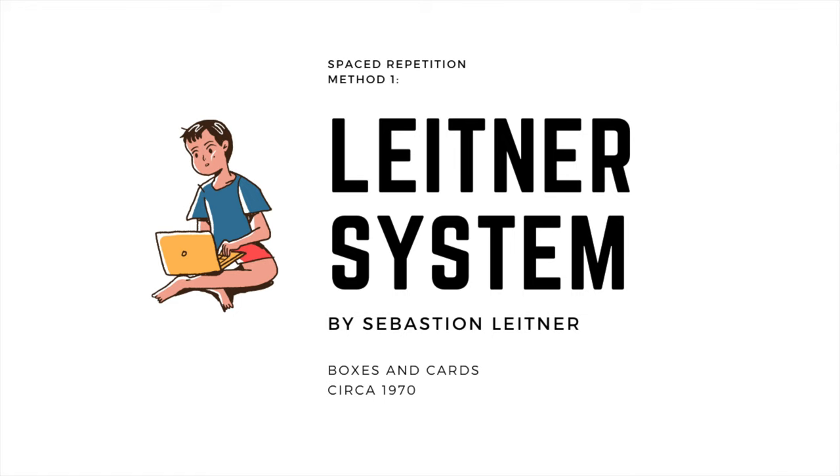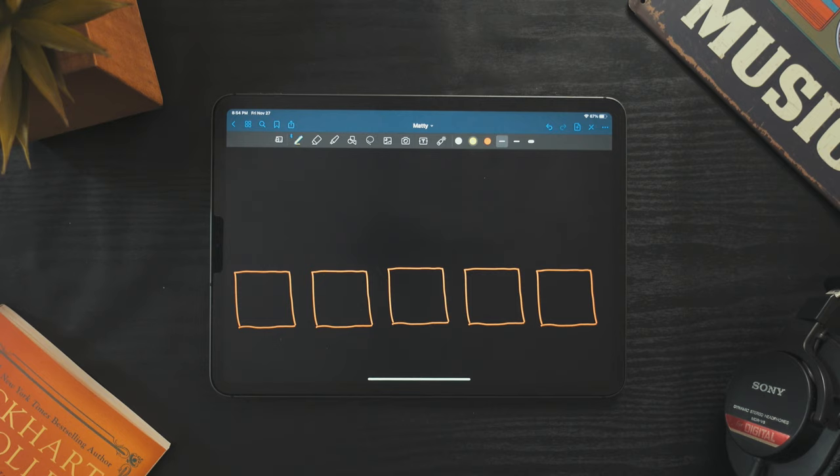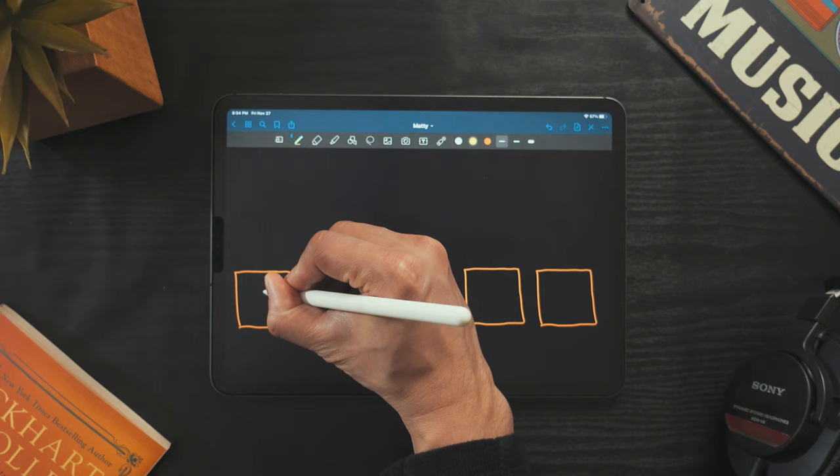One of the earliest implementations of spaced repetition was the Leitner system, developed by Sebastian Leitner. Here's how it works. First, make five boxes — these can be actual physical boxes, like shoe boxes, or theoretical boxes like tables within a digital note-taking app.